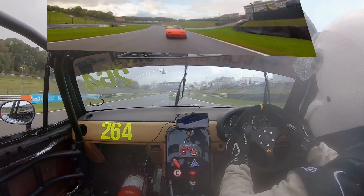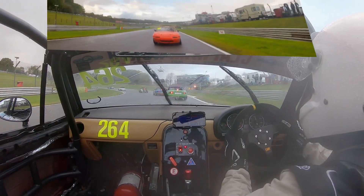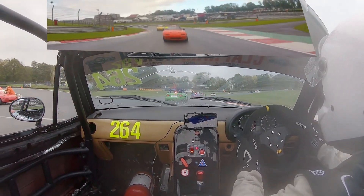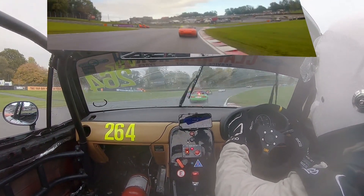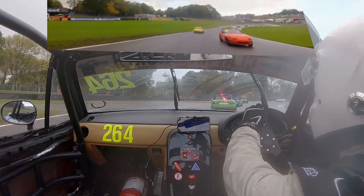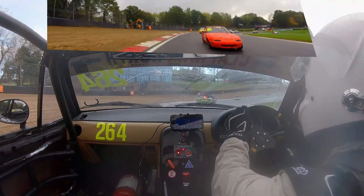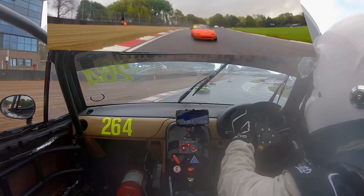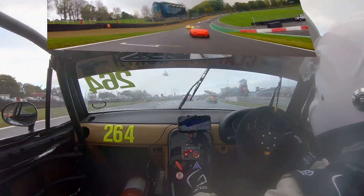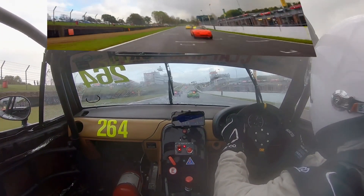Heading down and there is yet another yellow flag going down into Surtees. I think that is still for Richard Bartlett's car on the inside — he is helping out the marshals trying to get it out of the way. Then we go down into McLaren and Clark Curve, and it is really not anywhere to pass on the circuit at the moment because of all the yellow flags and all the incidents. It is a very busy day for the marshals out at Brands Hatch on this wet and windy day.